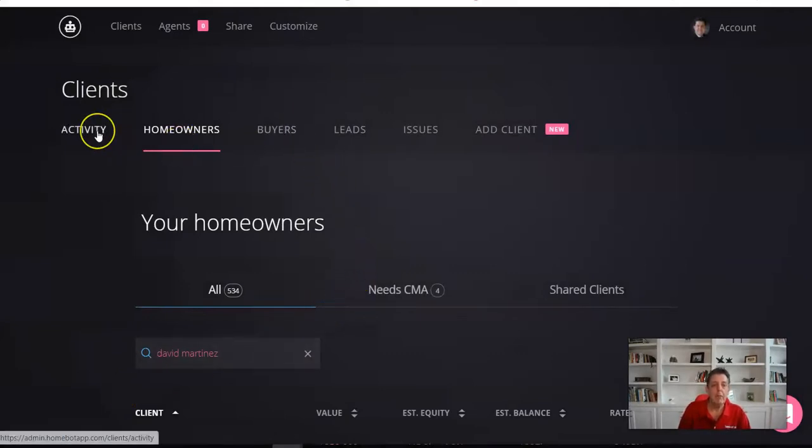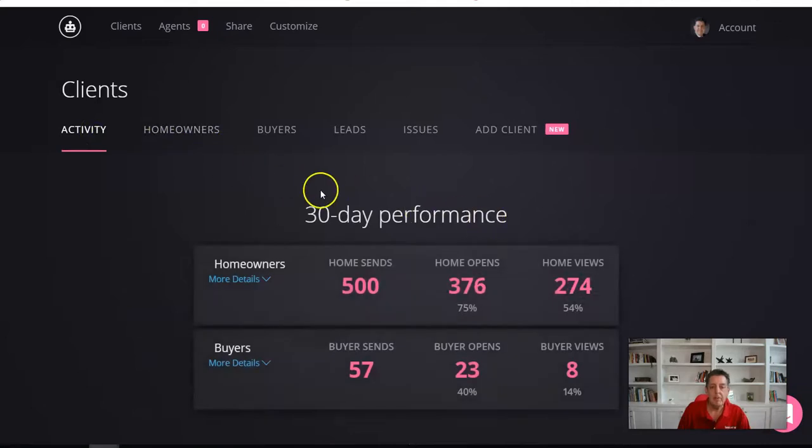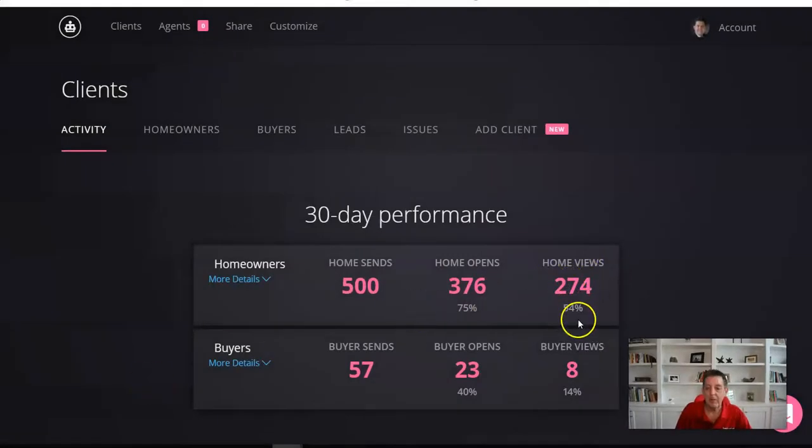So when you log into HomeBot, there's an activity screen. In the last 300 days, for example, 500 homes, 300 — look at the opens. 75%. I've got to stop right there. The normal lead generation system used by loan officers and realtors is email only, and you get an 8% — if you're lucky — click-through or open rate, which means they just opened and looked at the headline and only a 2% open rate. That rate right there means someone actually went and opened it up and looked at the report. And then they even clicked at a 54% engagement rate to look at their home.